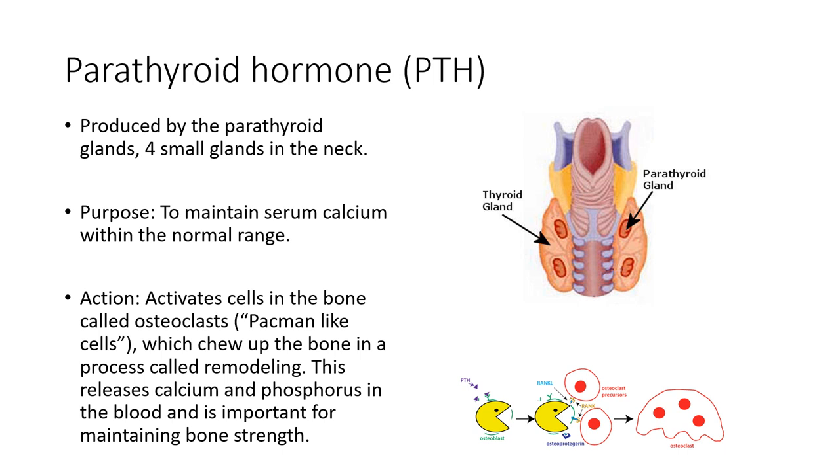Minute changes in serum ionized calcium levels are sensed by something called a calcium sensing receptor, which is expressed on the surface of parathyroid cells.